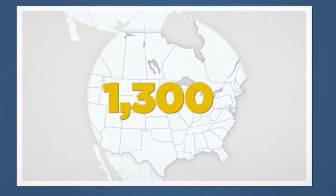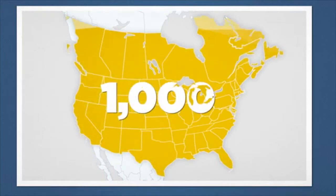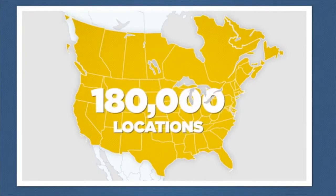We have more than 1,300 Pacific Pride Card Lock sites and more than 1,000 retail locations throughout the U.S. and Canada. We also offer a universal card option with over 180,000 locations — 140,000 more than our nearest competitor.